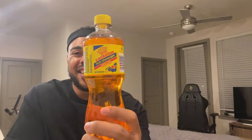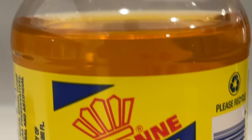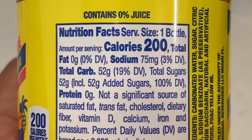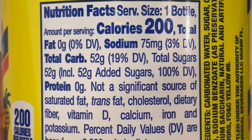Let's look at the package design. It has a yellow label, and on the front there's a type of crown, then underneath it says 'Coron' and then 'Fruit Champagne' and 'Tropical Flavor,' then 'Artificially Flavored.' It has a pile of fruit — some grapes, apples, cherries, a banana — and that's practically it.